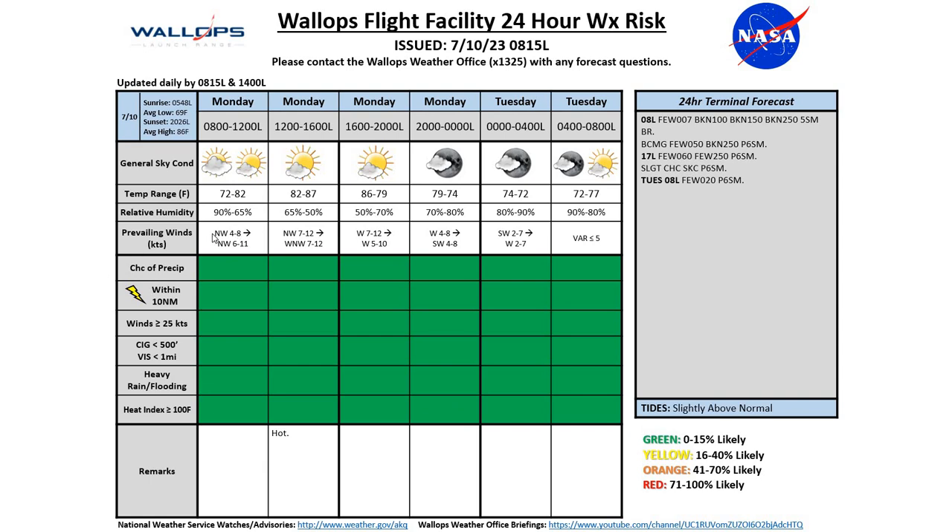Our winds are starting out at the northwest at 4 to 8 knots, picking up just a bit to about 7 to 12 knots this afternoon, then switching in direction from westerly to southwesterly as we move into Tuesday morning, and becoming nice and light Tuesday morning — variable, less than 5 knots.